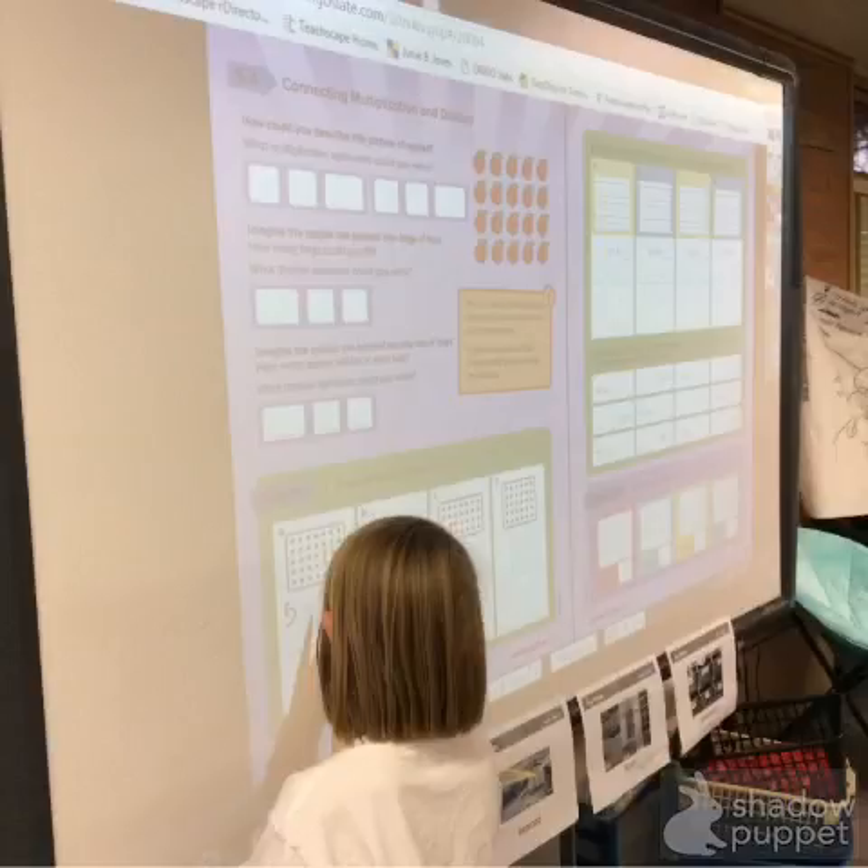I use math up on the big Promethean board so that the students can complete the work together and show each other how they solve the problems.